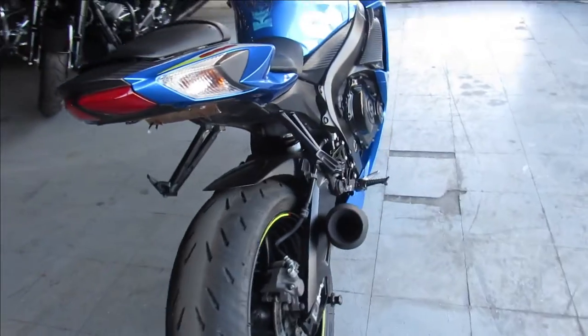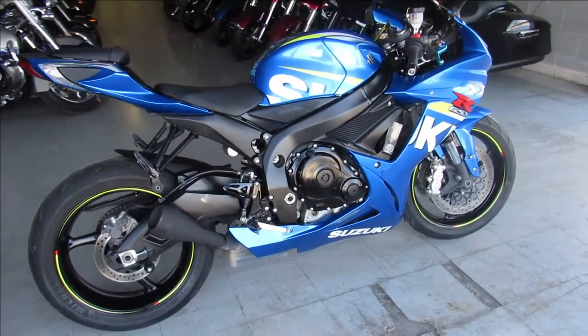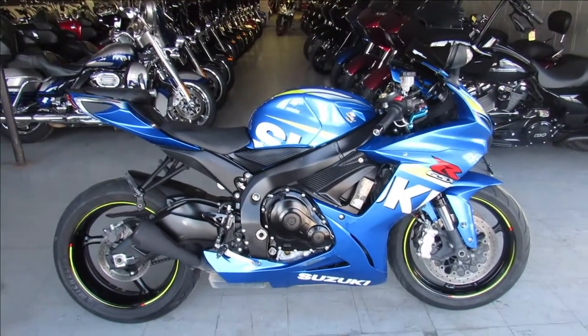Don't miss it — 2015 GSXR6. Give us a call, we'll get it done: 810-648-9500.